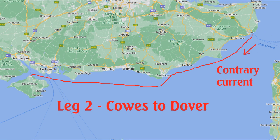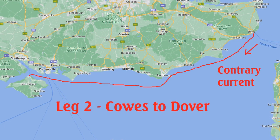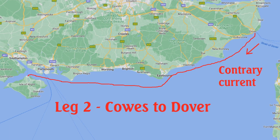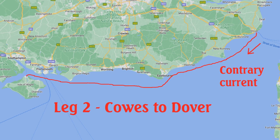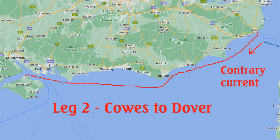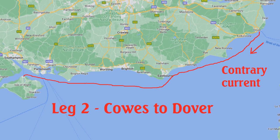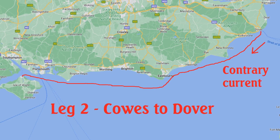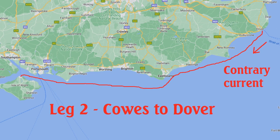Dungeness was passed at about 5.00 p.m., and Stan began to think he would be in Dover soon after dark. The wind died, however, and for two hours or more he made little headway off Folkestone. When he did reach Dover, he had to fight a strong west-going stream with insufficient wind, and he eventually picked up a mooring in the outer harbour at exactly midnight.